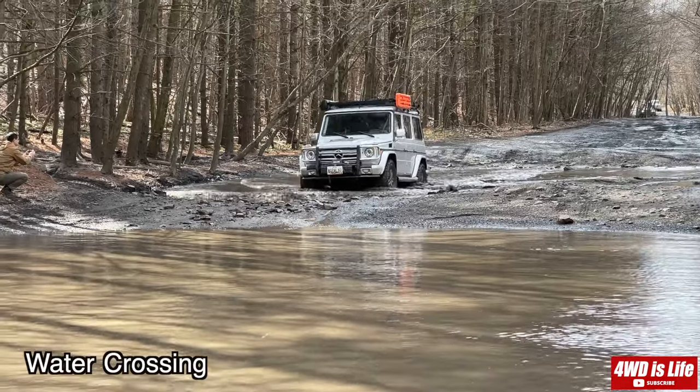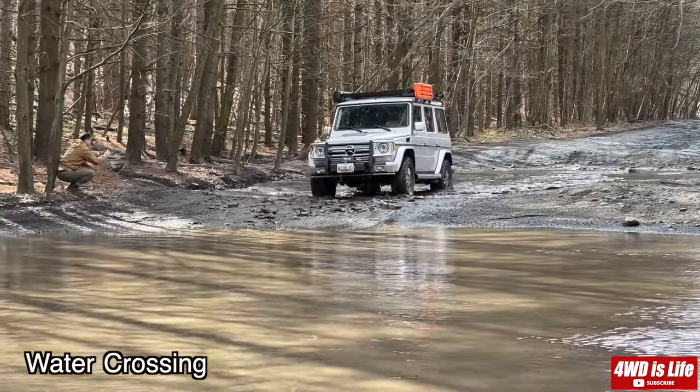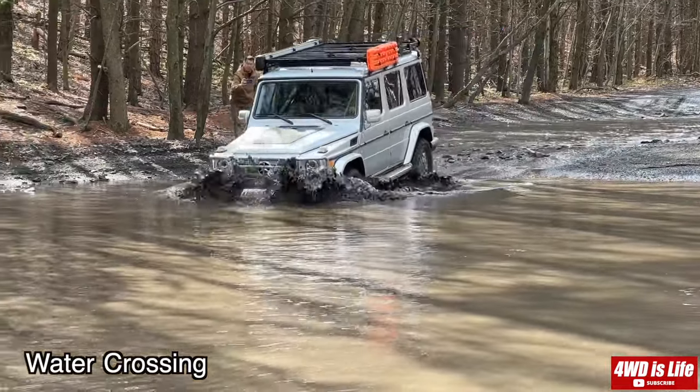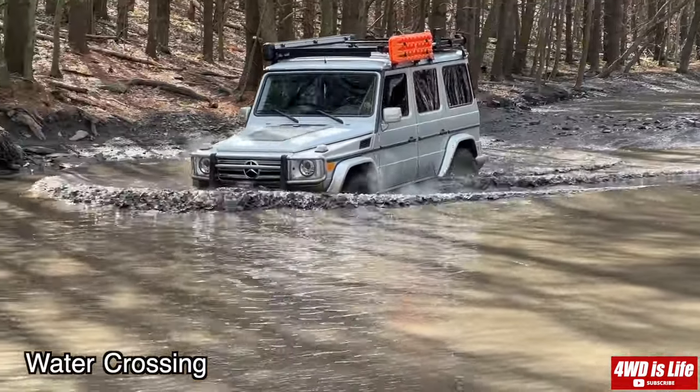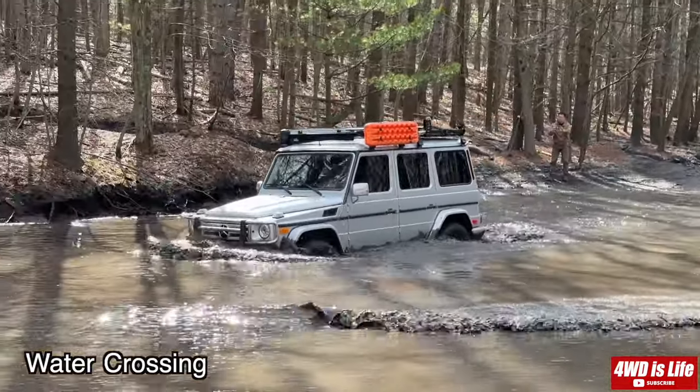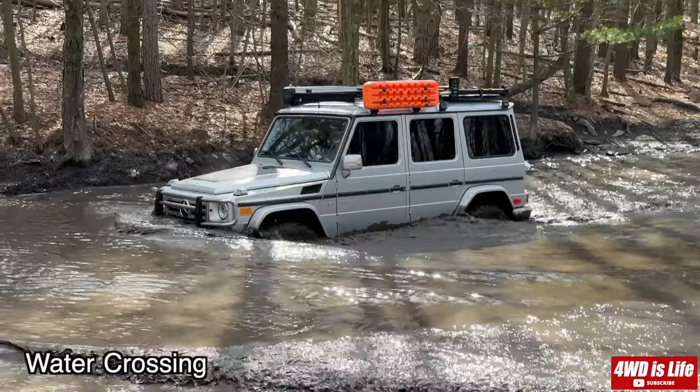As you've seen just now, the water was pretty deep — up against the hood of the Jeep — probably 30 to 35 inches deep. As the G-Wagon crosses the water, you can see that it's almost at the headlight, and the 33-inch tire is almost completely submerged.